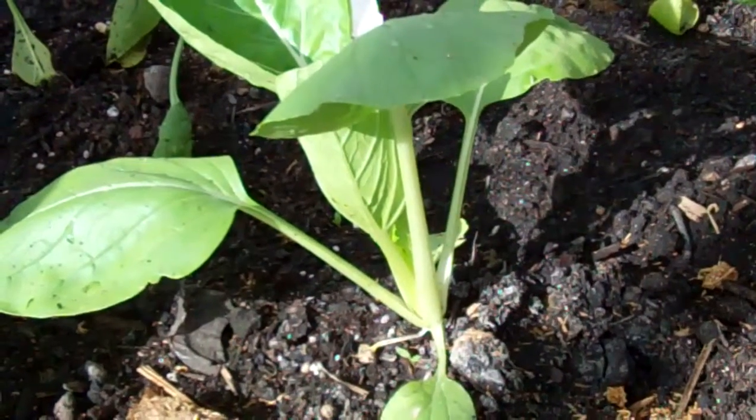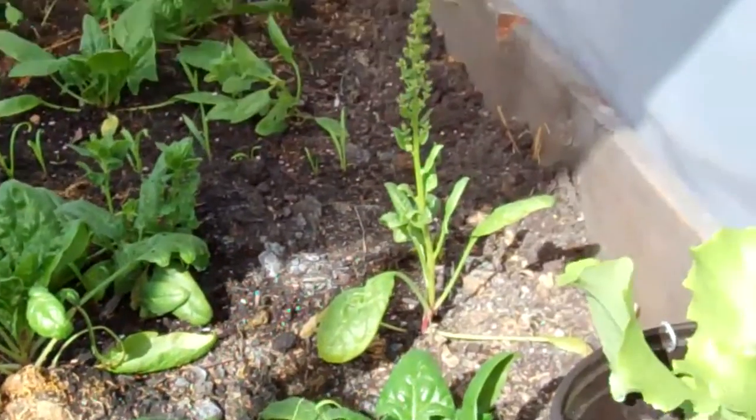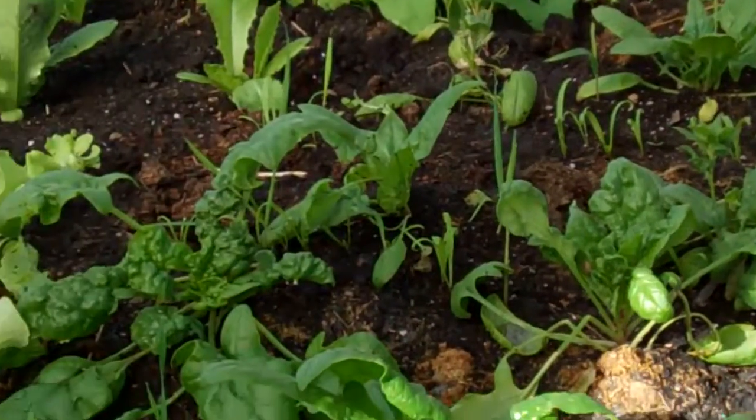This is a little bok choy — it's so cute and it's loving it in here. The one thing I've noticed though is that I put my spinach in here and it gets too warm for the spinach.